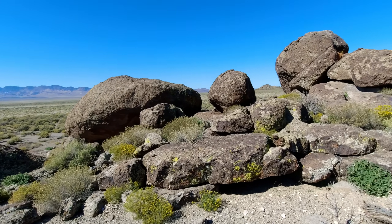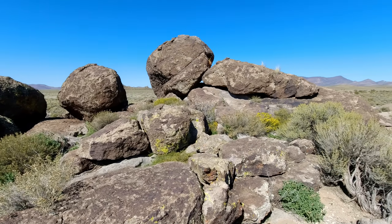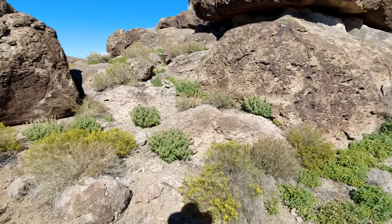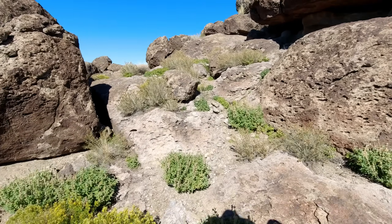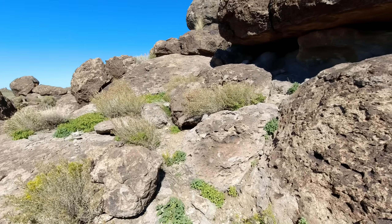Smaller outcropping of rocks off to the side here. Looks like a nice place to sit down and hang out. The thing in these areas is not to get excited and move too fast. You want to give the snakes a chance to make themselves known.